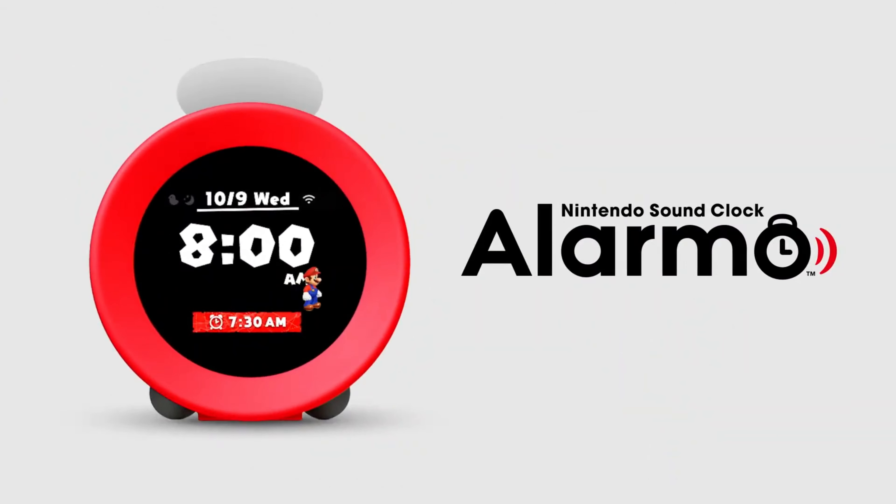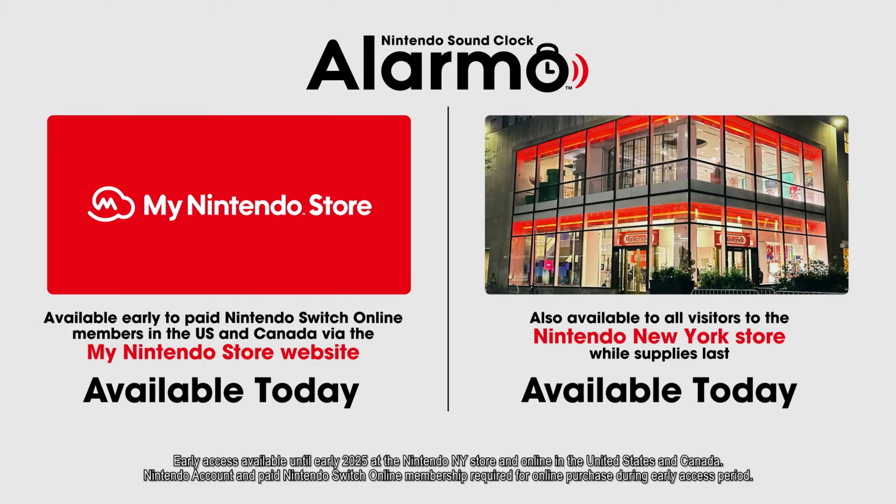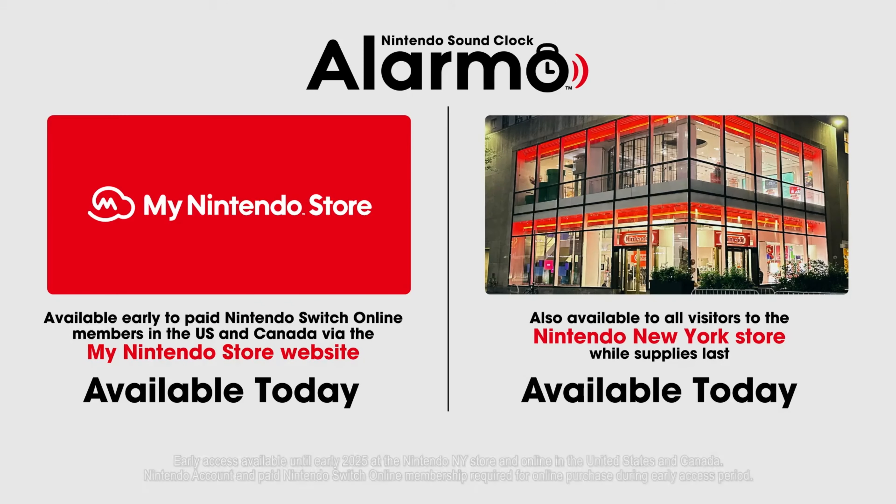Add some play to the start of your day — Alarmo. For a limited time, Nintendo Sound Clock Alarmo is only available for purchase online by paid Nintendo Switch Online members in the U.S. and Canada. Starting today, Nintendo Sound Clock Alarmo will also be available to purchase in person at the Nintendo New York store while supplies last.